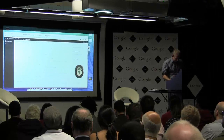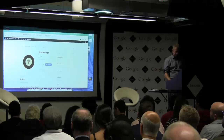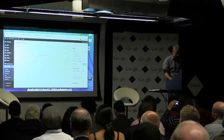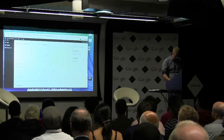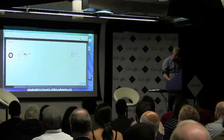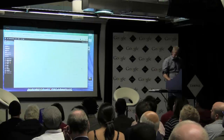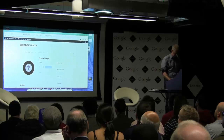Now we've got a virtual product, so we're selling virtual products as well. I'm going to add one more virtual product and then show you group products. So we've got two virtual products and one simple product, and the shop is working.